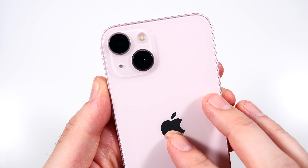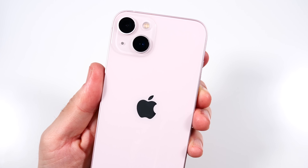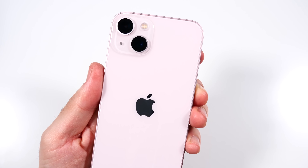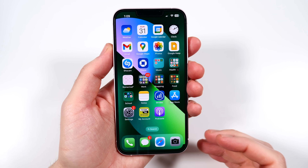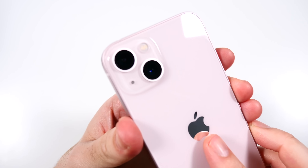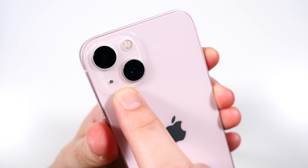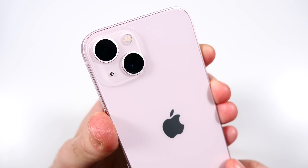The wife loaned me this phone for this content, and she did give me some feedback which I will share throughout the video. Key spec refresh: 6.1-inch OLED display that is Super Retina XDR, but not ProMotion. Dual 12-megapixel camera capable of 4K at 60p.